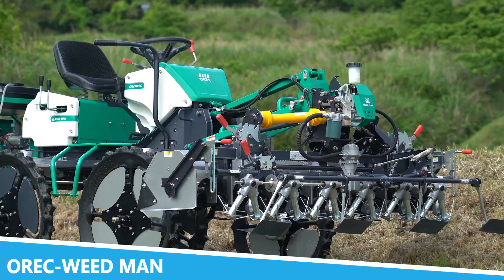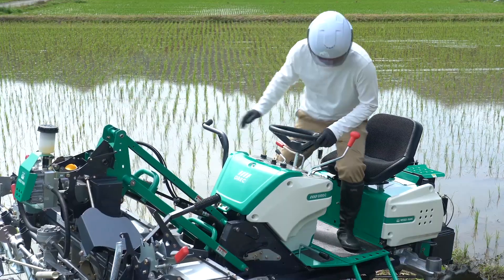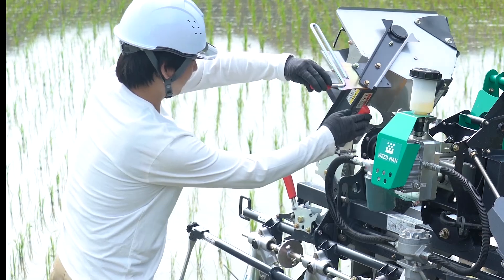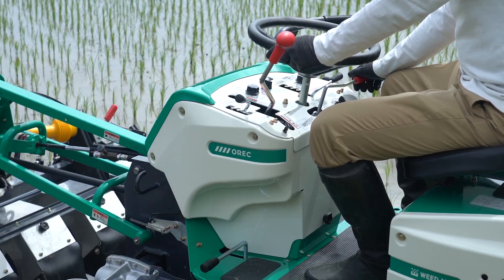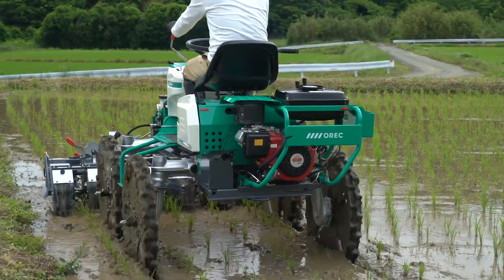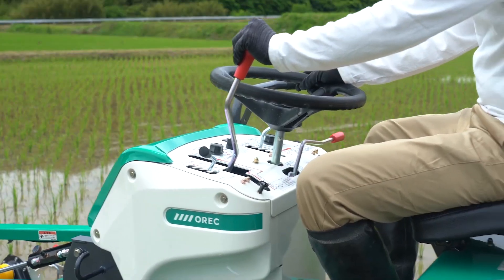The OREC Weed Man is a remarkable machine that specializes in weed control, addressing one of the most significant challenges in agriculture today. This innovative tool combines power and efficiency, making it easier for farmers to maintain their fields and ensure healthy crop growth. By utilizing advanced techniques, the OREC Weed Man effectively removes weeds without damaging surrounding crops, creating a more sustainable farming environment.